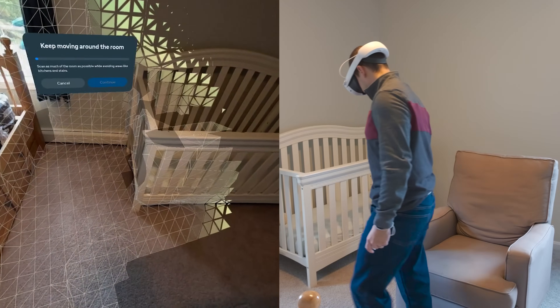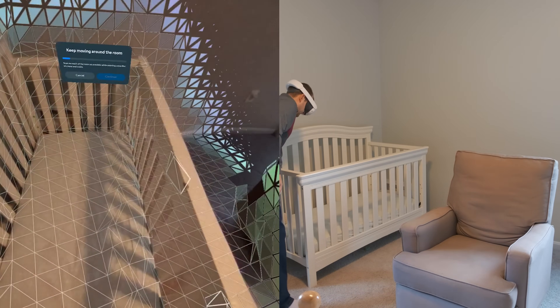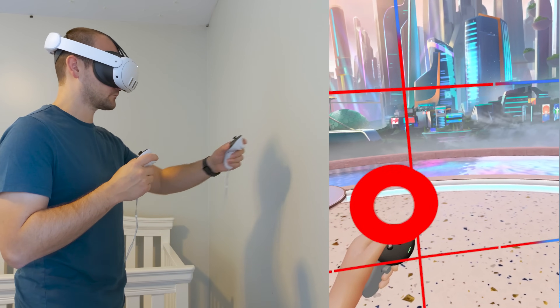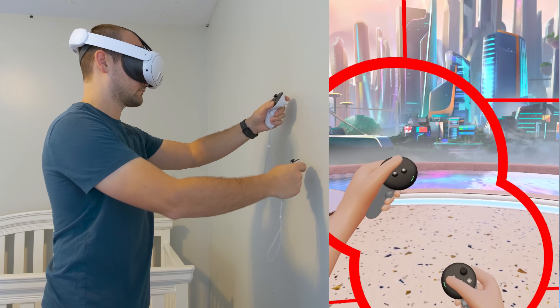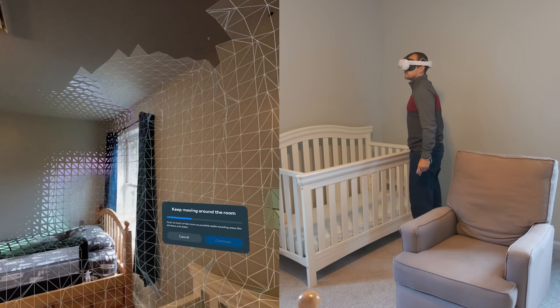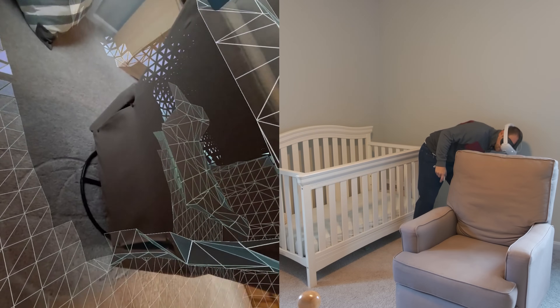Another significant improvement that the depth sensor adds is the ability to create your guardian automatically just by looking around your room. Your guardian is just what keeps you from accidentally punching a wall when you're in virtual reality. This automatic room scanning also scans your furniture, which is tremendously important for the next big improvement on the Quest 3.